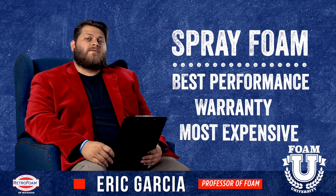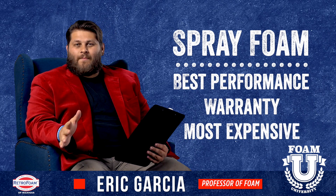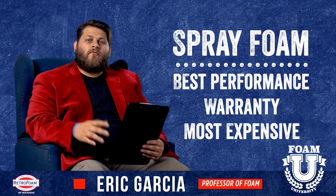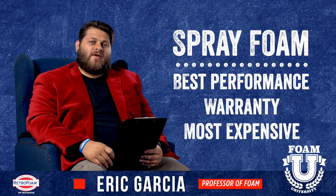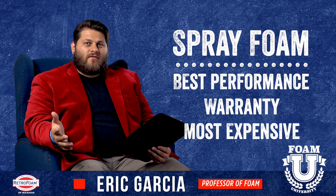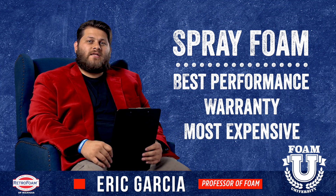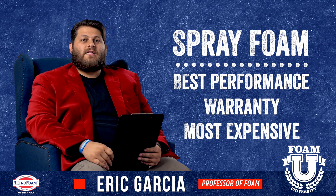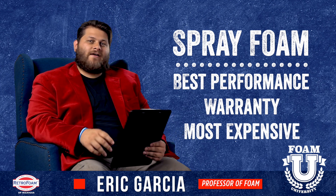Now let's talk about spray foam — specifically a high pressure system having a professional contractor do it. Froth packs and low pressure systems are available, but generally speaking they're not used to insulate a whole basement. Usually those are going to be used for a small area in the house, so we're going to set those aside for now.